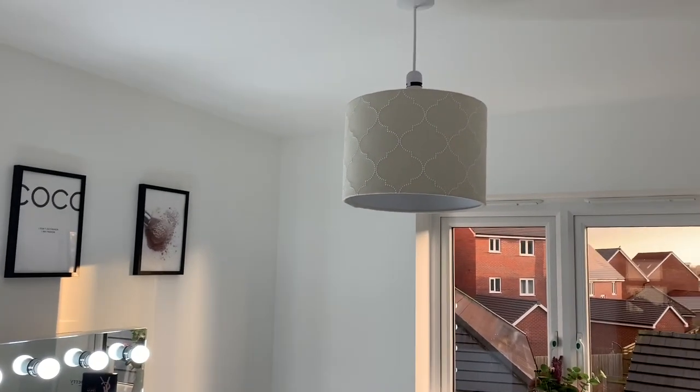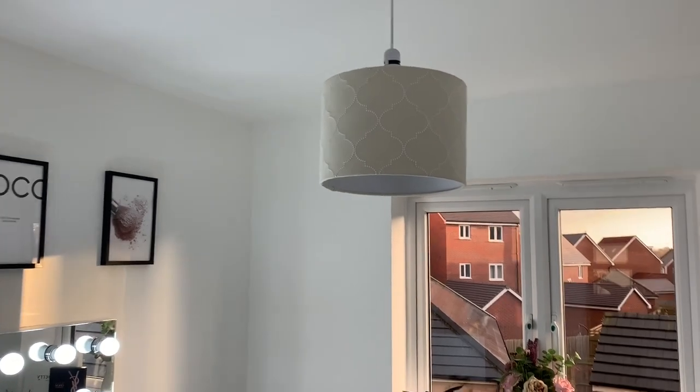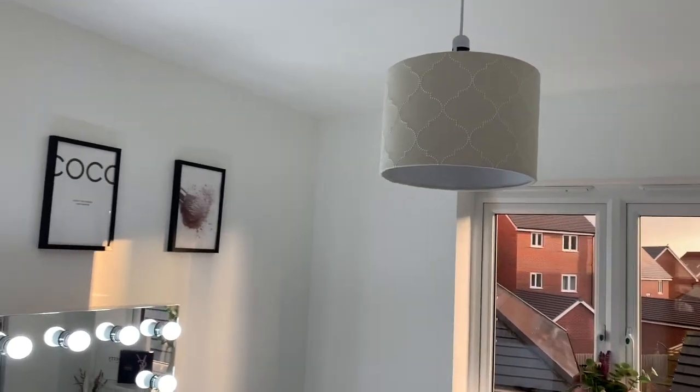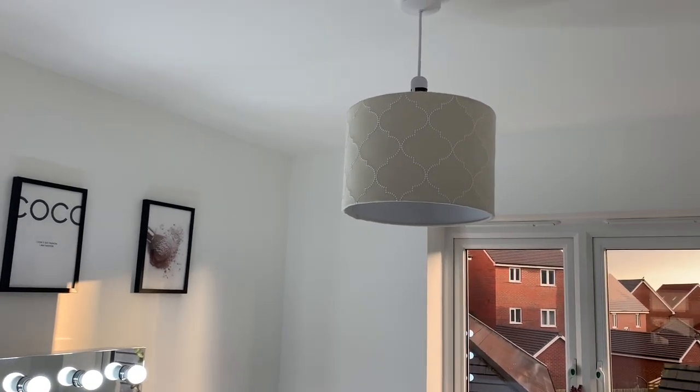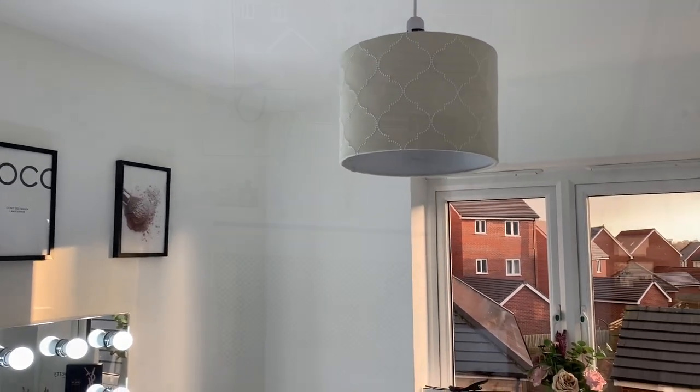I am going to change this lampshade because it doesn't go with the room whatsoever. When we first moved in I just put it in here because I didn't know what theme I was going for. I'm going to get a nice pink one.